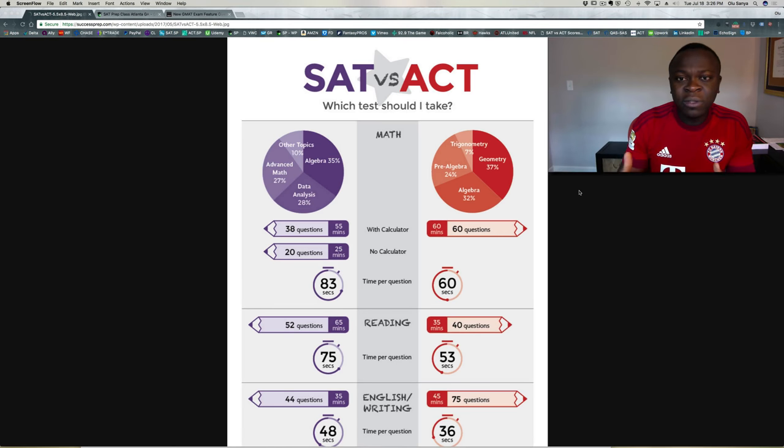One thing we've found is that a student who is generally stronger in math is favored more on the SAT, and a student who is generally better at verbal — meaning reading and English comprehension — does a little bit better on the ACT. The ACT test is about 75% reading-based, meaning you're using that part of your brain more. So if a student is stronger with reading and English comprehension, the ACT is honestly just a better test for them. On the SAT, it's a 50/50 split between math and verbal.